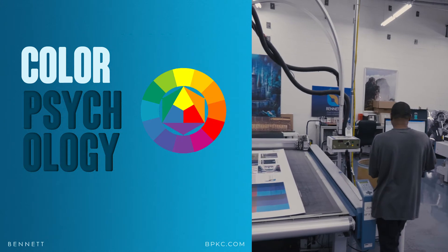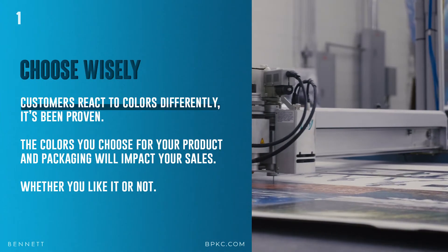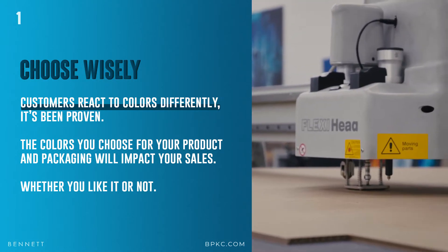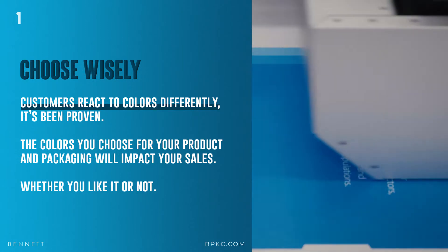All right, so color psychology for packaging and retail displays — let's dig into this. Number one: choose wisely. Customers react to colors differently. It's been proven. The colors you choose for your product and packaging will impact your sales, whether you like it or not. So make sure every decision you make is with intention.